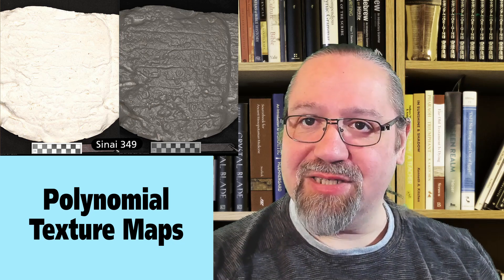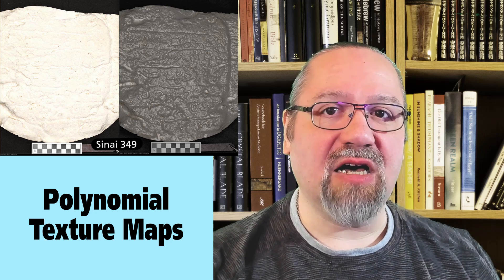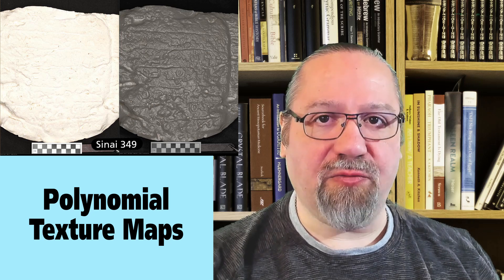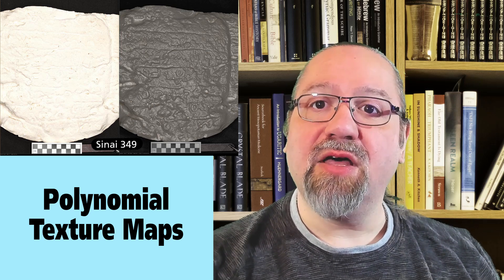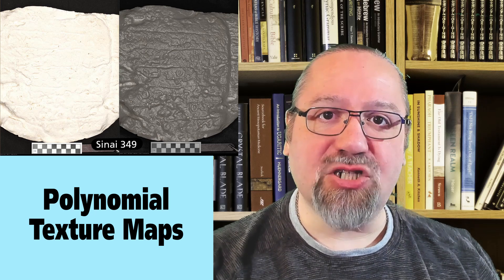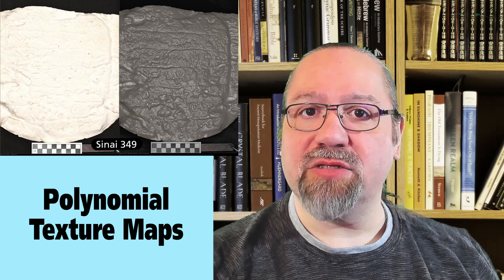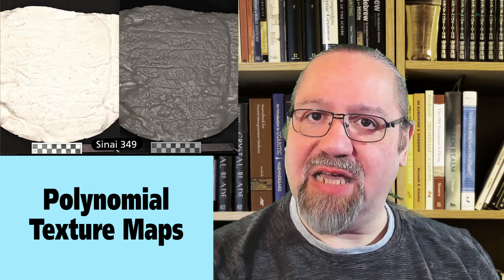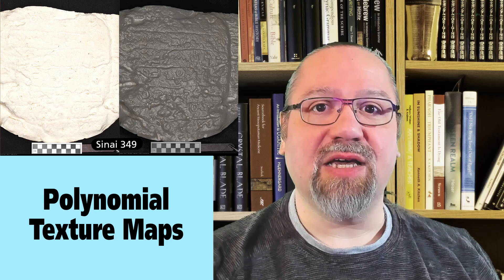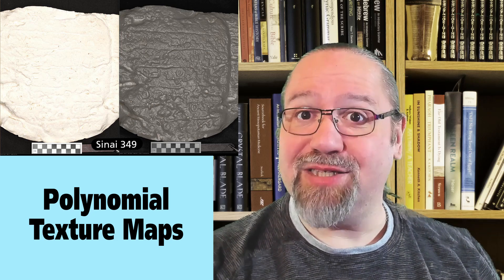In our example photo, we see two images of an early alphabetic inscription, Sinai 349. The image to the left is a normal photograph and the image to the right is the polynomial texture mapping which has been saved to an RTI file. You can see a marked difference in the epigraphy between the two images.